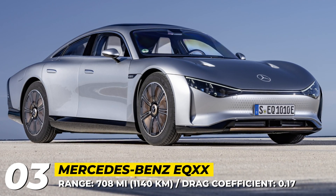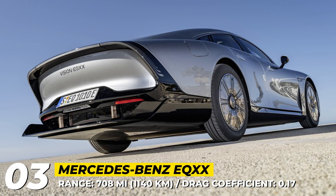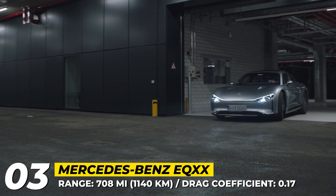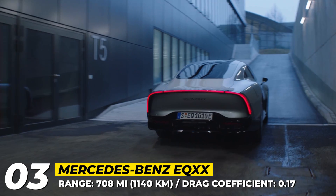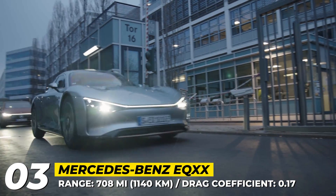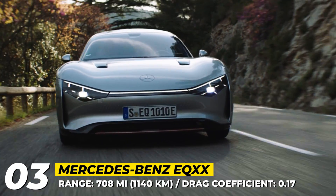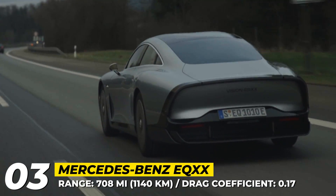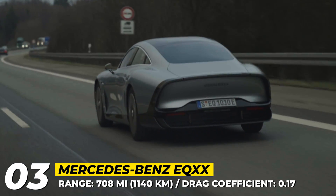Mercedes-Benz EQXX: The EQXX concept is a masterpiece of efficiency from Stuttgart's engineers. They used innovative and lightweight materials to create a teardrop body shape with a benchmark drag coefficient of 0.17. The model's powertrain introduced the next-generation Axial Flux rear-wheel drive motor and a battery pack with an unprecedented 7.5 miles per kWh density.